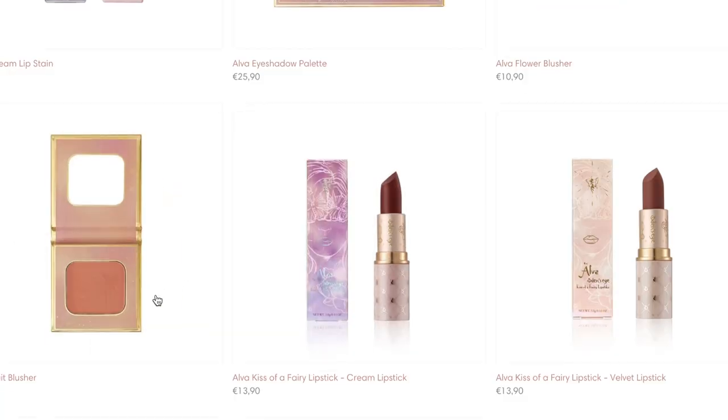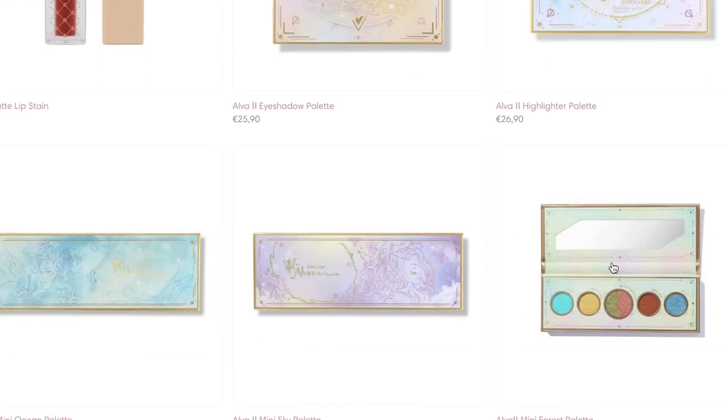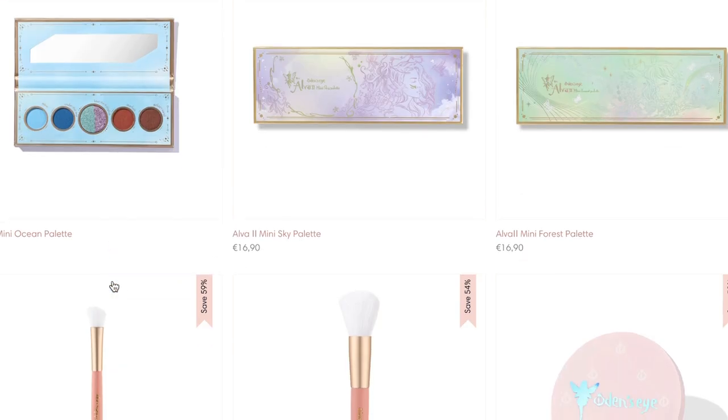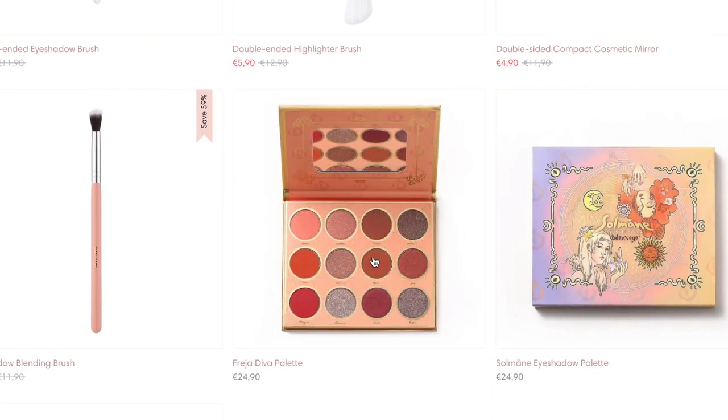Odin's Eye is an indie brand based in Sweden and I just feel like they deserve a lot more hype because the branding and the concepts are so beautiful, so whimsical, but also the formulations are beautiful as well. And these lipsticks, I'm already so obsessed. So again, a big thank you to Odin's Eye for sponsoring today's video and let's go ahead and jump into the review.